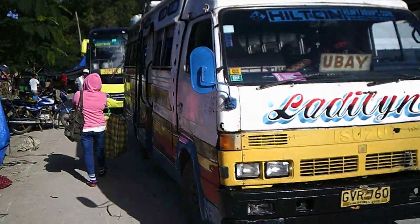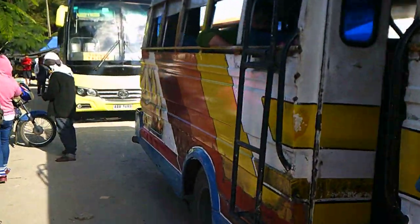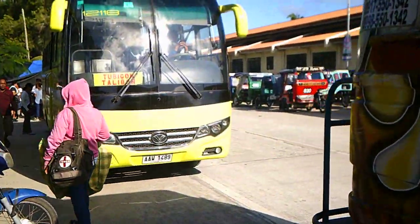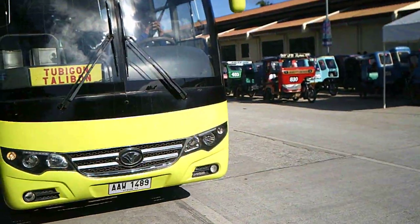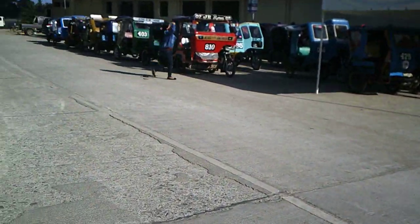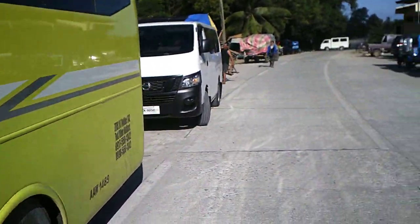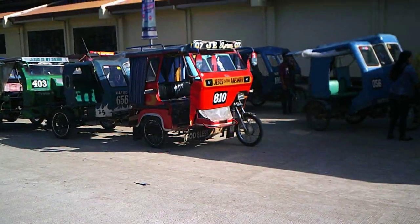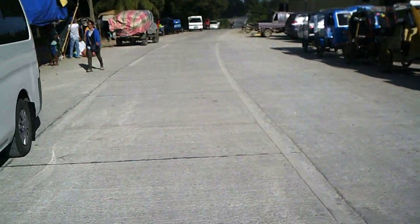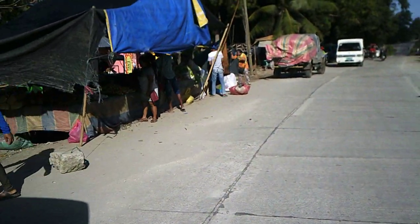You can see the different buses here. I'm just going to continue down the line. There's the big yellow bus — the Tubigon — and in the back we've got the v-hires. Of course you've got the tricycles across the road. A little bit of everything here. I'm going to head back down to where Beth is.